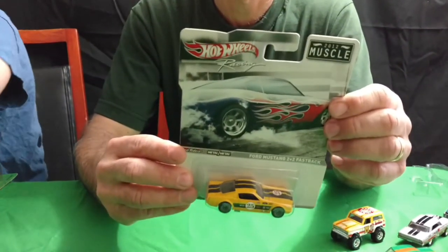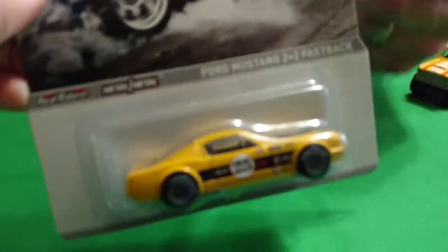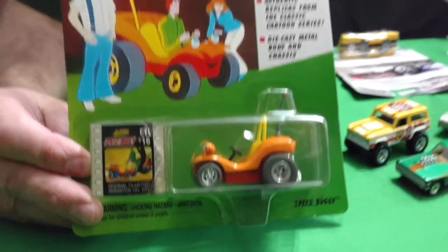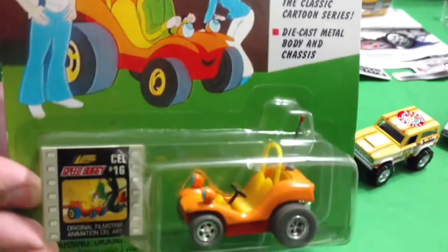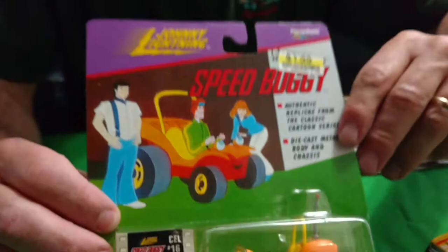Next one we have from Hot Wheels Racing — it's a 65 Mustang 2 plus 2, the Fastback. Got the rubber wheels on it. And then we have from Johnny Lightning — the Speed Buggy, from the cartoon. I don't know if anyone remembers that cartoon from probably back in the early 70s. It's kind of a spin-off cartoon from Scooby-Doo, except they use a Doom Buggy instead of the van — kind of same characters, a little different.